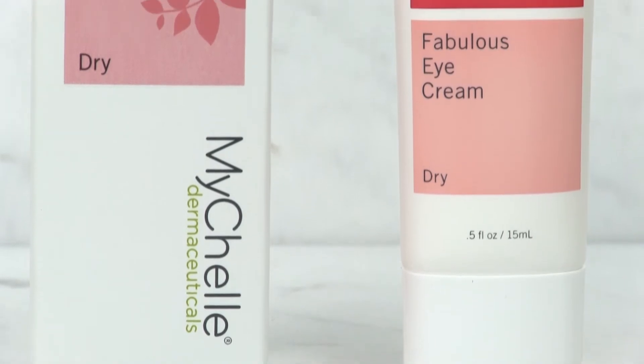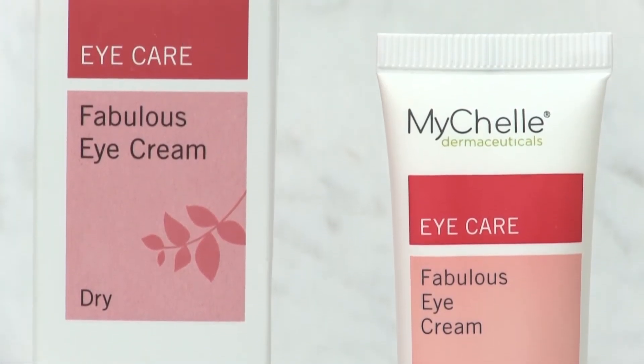After cleansing my face, I just dab it around the eye area daytime and nighttime. The eye cream is paraben-free, petroleum-free, artificial fragrance and color-free, and it is cruelty-free.